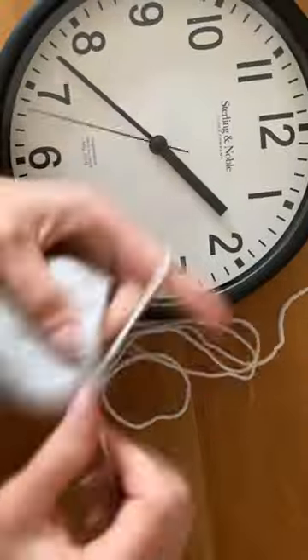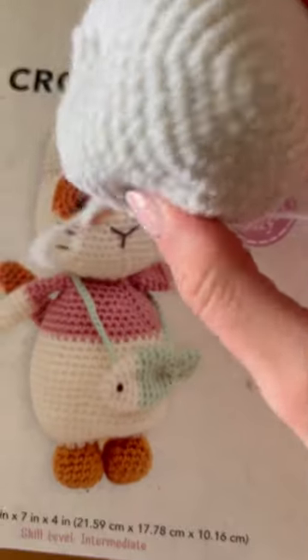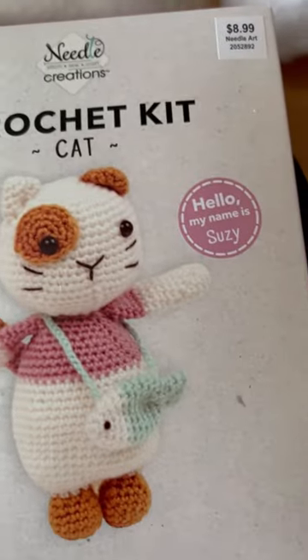I stopped there because I have to place the safety eyes. The directions do not tell me where to place the safety eyes, so we'll have to go off of the picture. I will do that the next time I sit down to crochet, and I will stuff the head. Can't wait to see you there!